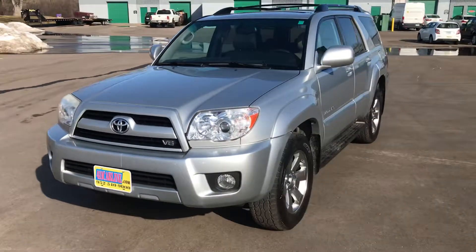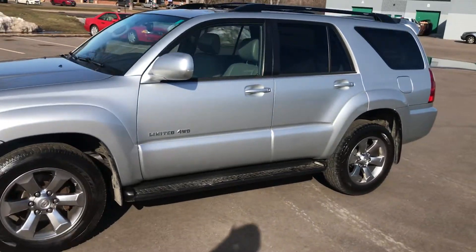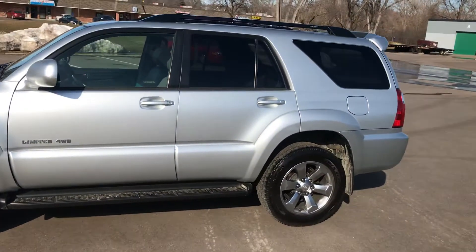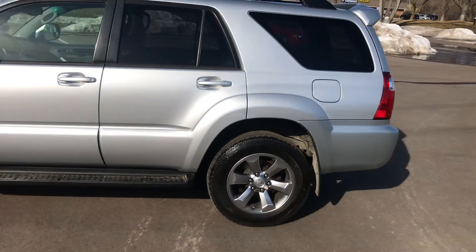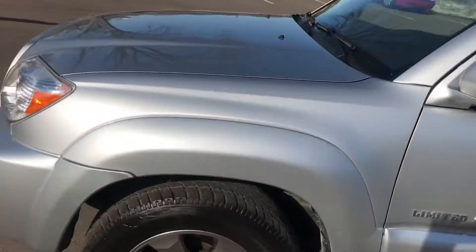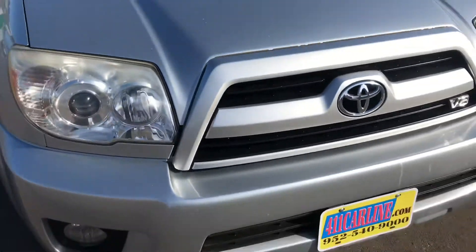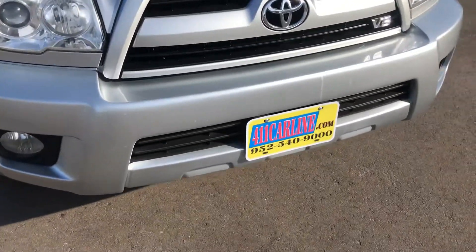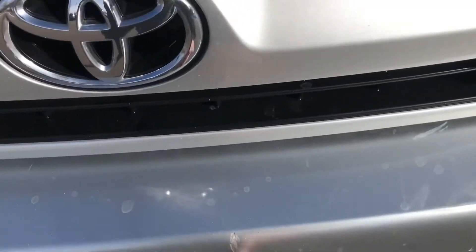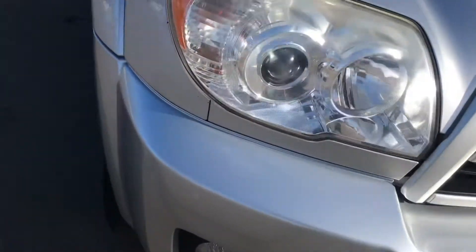We have another 2006 4Runner. This one's a V8 Limited — it's pretty fully loaded. It's got the navigation and backup camera; we'll go through all that in a little bit. The overall condition is definitely above average for the year and the miles. Being a 2006, it does have some paint defects — you can see a little scratch right there, and there are minor scratches here and there on the bumper cover.